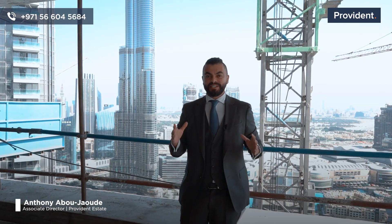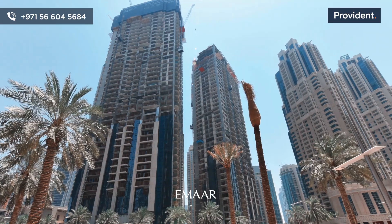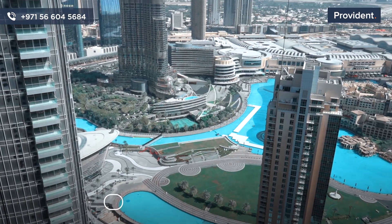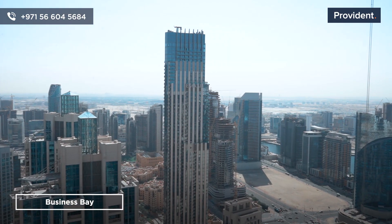We are back from the sneak peek of MR Development. Today we are in the center of downtown in a building called Act 1 Act 2. Act 1 Act 2 offers us the best views of Dubai. On my backside we can see the full fountain, Burj Khalifa, and Dubai Mall.